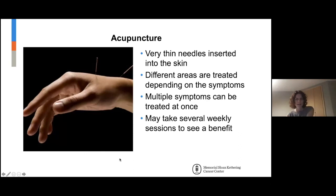Acupuncture — for those not familiar, the needles are very, very fine. They're the width of a human hair and you can actually bend them. The needle is just the thin part; it comes in a little tube, and the acupuncturist places the tube on the skin and taps the needle into just the surface of the skin. It is nowhere near like a blood draw — very, very fine.